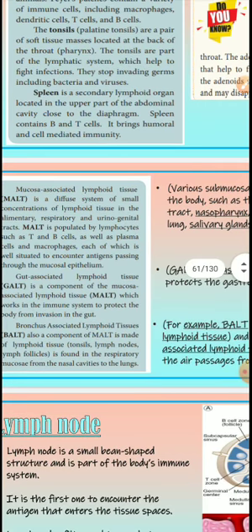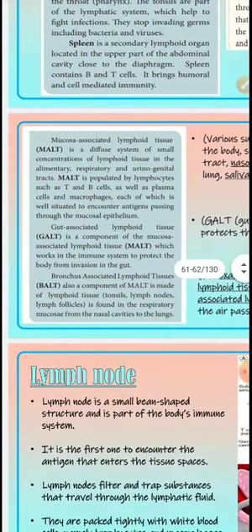The spleen is the second major lymphoid organ, located in the upper part of the abdominal cavity close to the diaphragm. The spleen contains B and T cells, enabling both humoral and cell-mediated immunity.